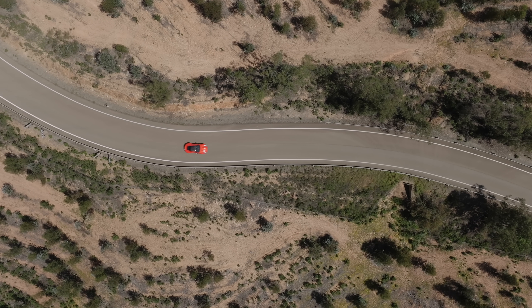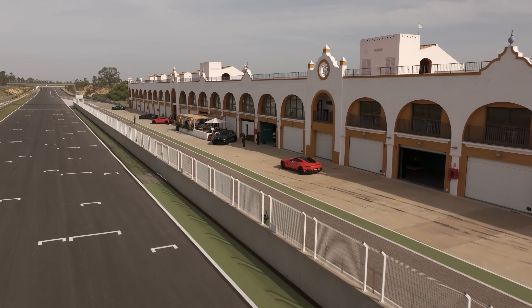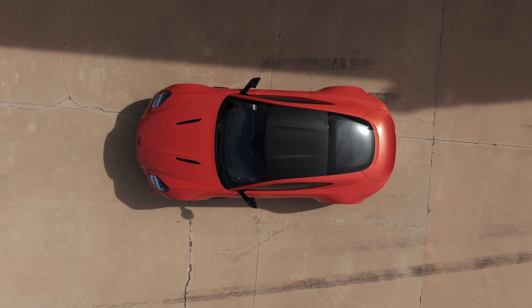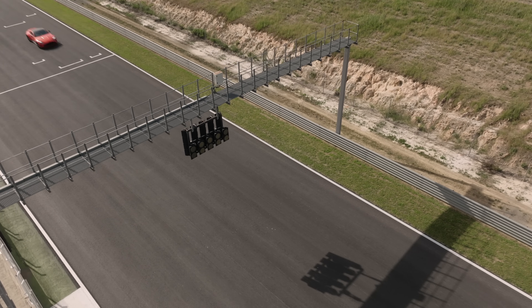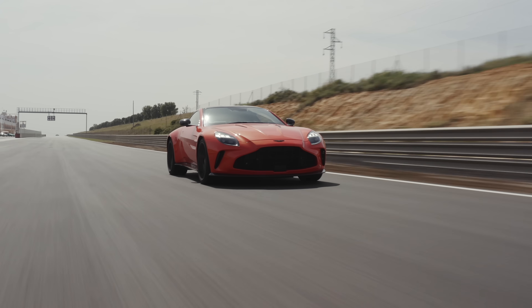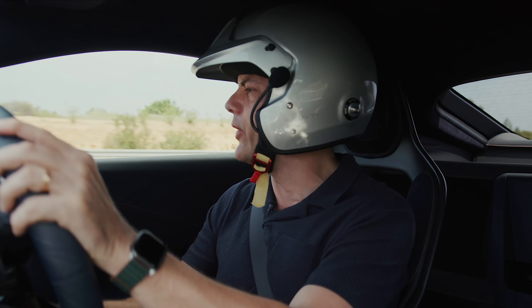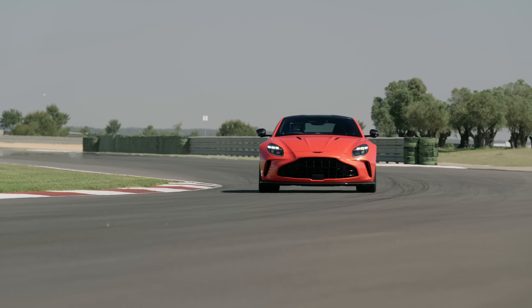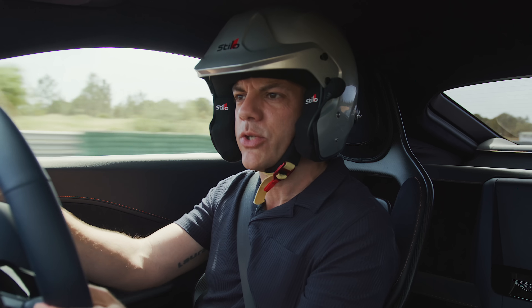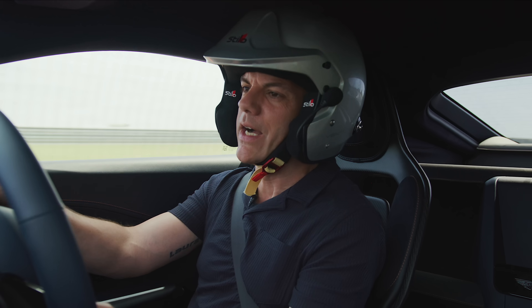To do this, we're near Seville on some mighty roads, but let's begin on the Monte Blanco circuit — if for no other reason than to laugh at me in an open-face helmet. Damn you, Aston Martin. All the signs suggest the Vantage is going to be a massive step on from the previous version, and it's their pure sports car.